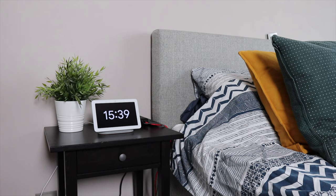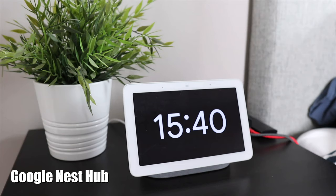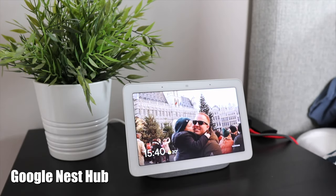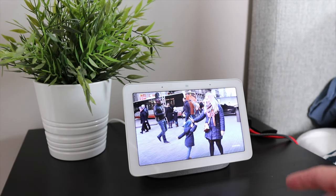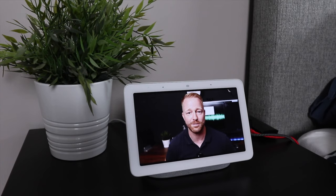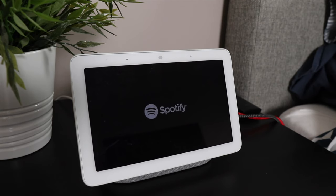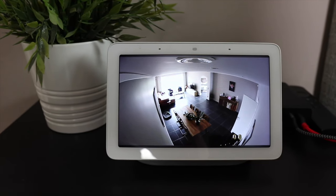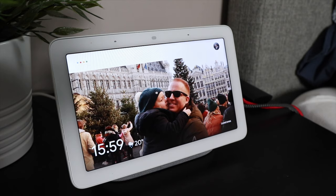First up, there is the hero of any desk or nightstand, the Google Nest Hub. It's basically a Google Home with a screen, which makes it super versatile. You can use it as an alarm clock, a photo frame, you can watch YouTube videos on it, stream Netflix, play music or podcasts, check out your parents' security cameras when you get homesick, and of course, you can ask it all the googly questions your heart desires. Best of all, you can get it for under $90.